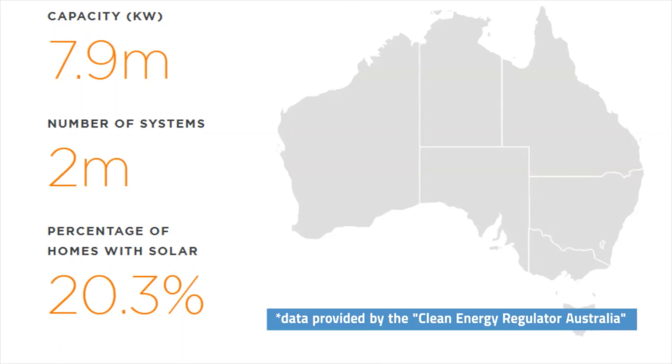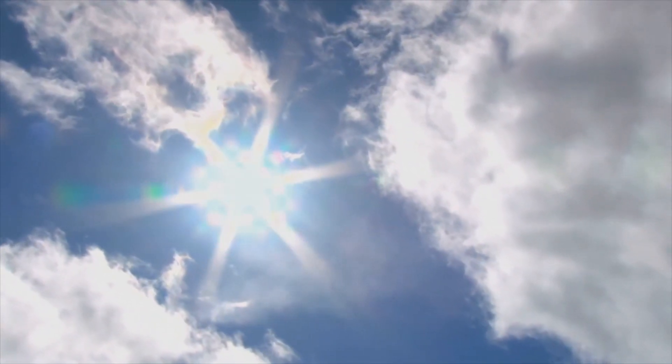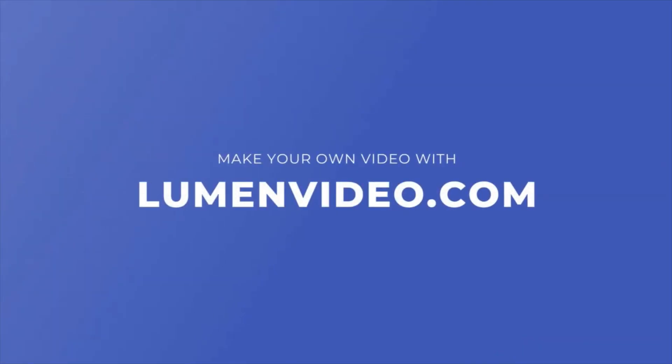For example, 20.3% of Australian homes use solar power, as a result of an increasing trend over the last years. And as we now know after this video, there is still a huge room for improvement for this technology, so it may be feasible to say that solar power can be the future of renewable energy sources. Thank you very much.